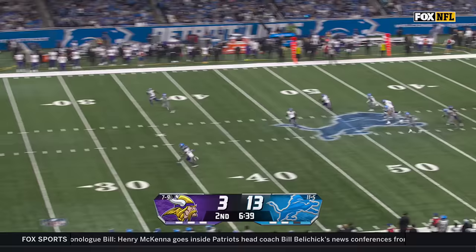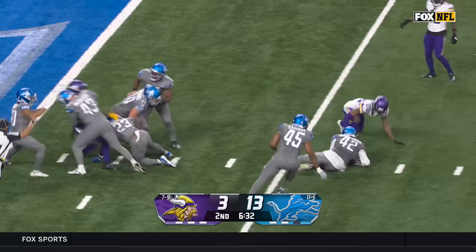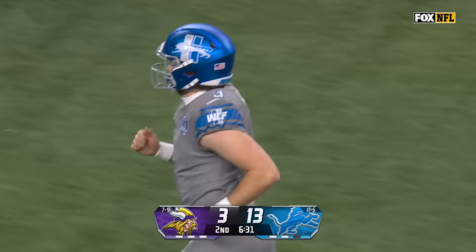Fox's second punt — there's a beauty. Powell watches it bounce inside the 10. You cannot walk it down there any better than that. Ball is now loose — Lions down it inside the 10. They're going to spot it at the 1.